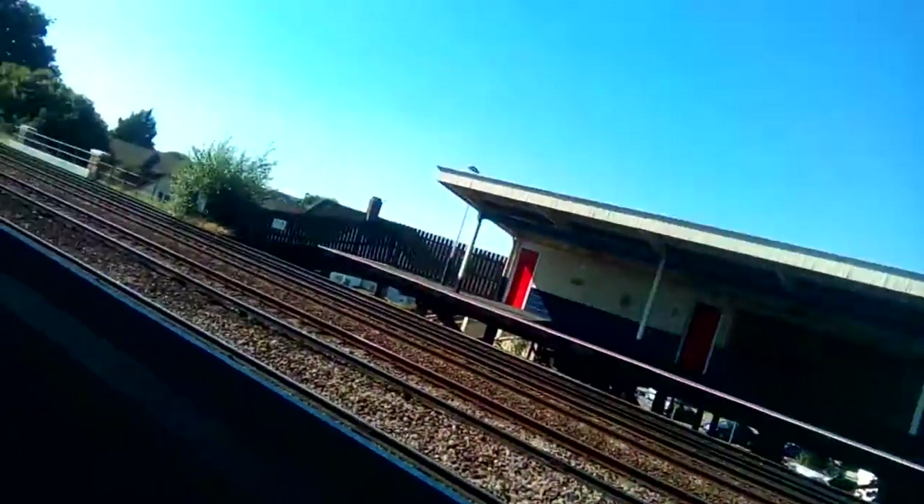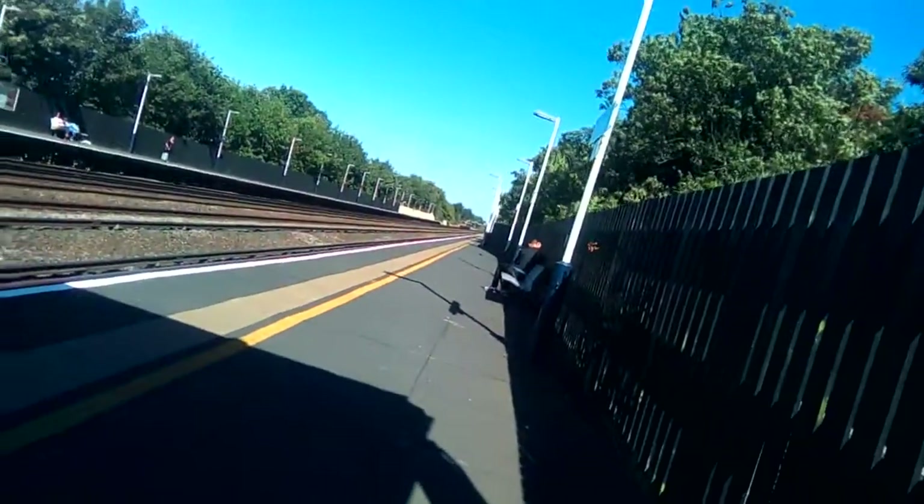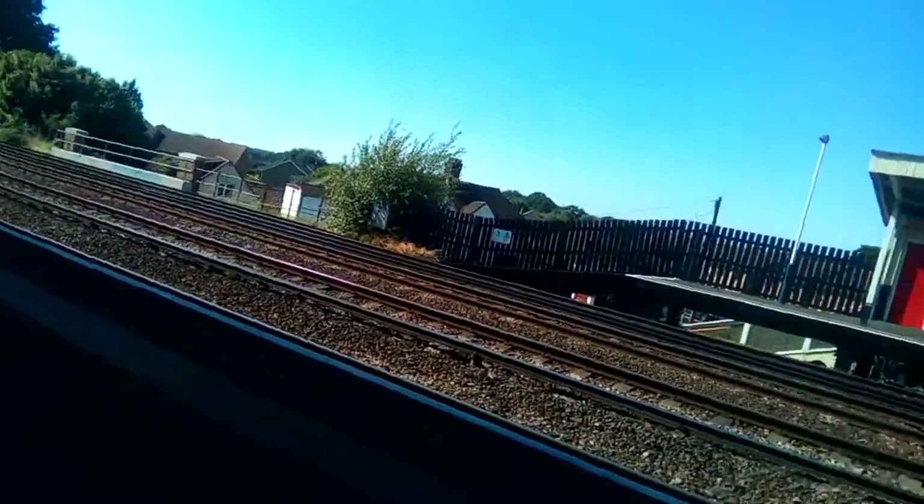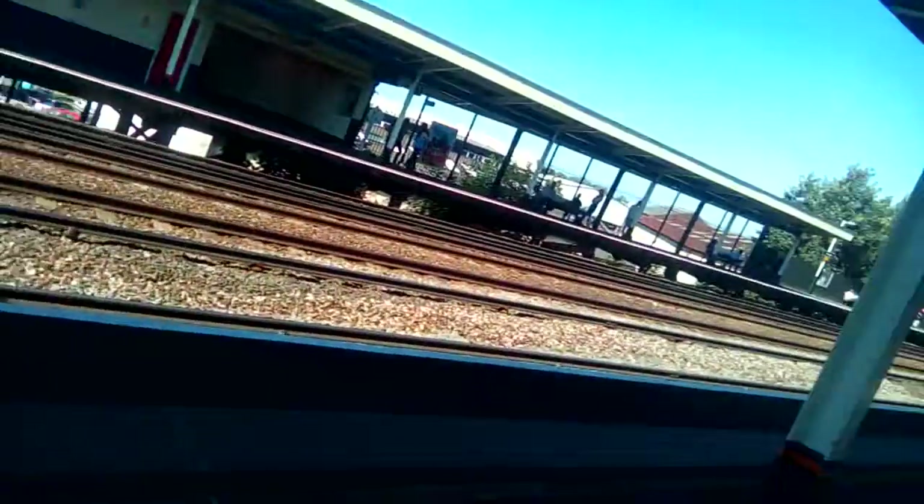I'm going to quiet down a little bit because there are quite a lot of people here. There's a train coming at about 15:54 — the train that was supposed to be coming now is delayed, but the train on our platform should be coming in about seven or eight minutes.